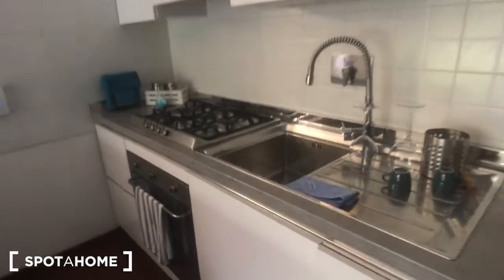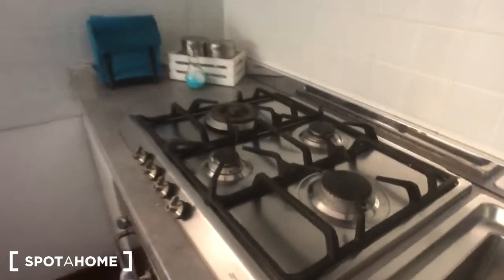Once you are in the living area, you can find the main door of the property right here and the doorbell right there. You have the kitchen counter on the right with the sink and four cookers. There is an oven right here, and you can find some storage.